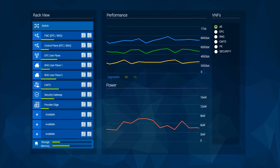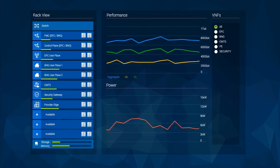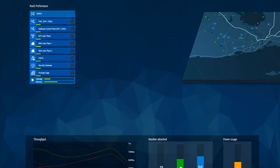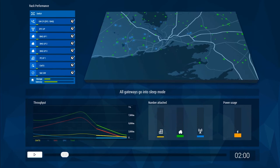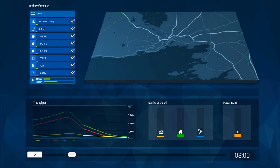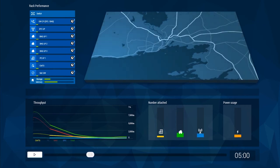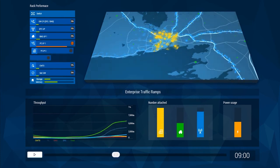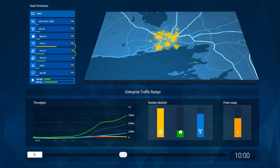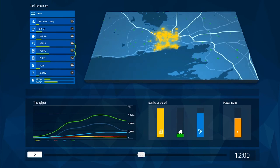To better understand the efficiency gained, let's look at an enterprise, residential and mobile network over 24 hours in a fixed mobile convergence scenario. Aside from a few night owls, the demand is low across all the networks in the early morning and the platforms supporting the various network functions are in a low power state. As morning approaches, the mobile network ramps for a short period, but as people get into the office, the enterprise network demand ramps significantly. Additional platforms are brought online to support the enterprise provider edge, which is now supported across three platforms. This flexibility means more efficient reuse of deployed hardware.